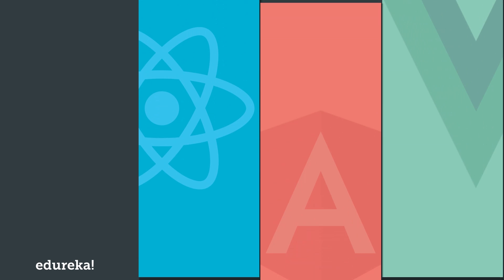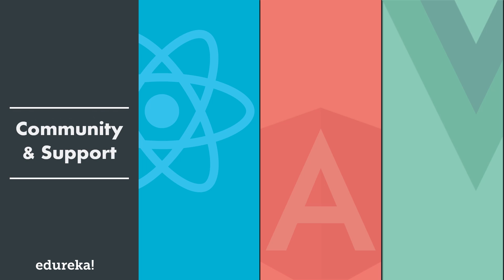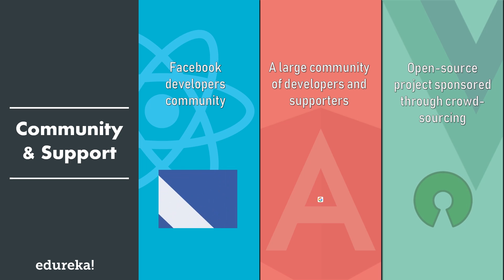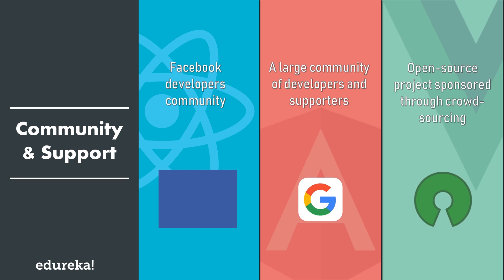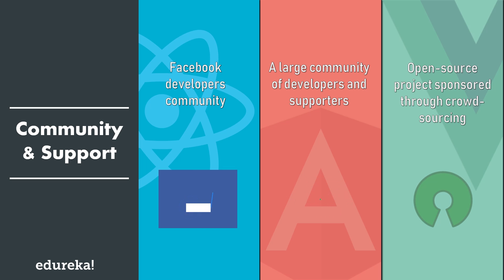Finally, the last but definitely not least factor of comparison is community support and growth. Being JavaScript frameworks, all these technologies are supported by a large and active community continuously working towards their betterment. React is officially powered by Facebook and Angular is maintained by Google. Frequent updates are the norm for these frameworks, with major updates releasing every six months or so. Vue falls a little behind in this regard. Although the Vue community is very passionate, it's still a small player in the market, but it is good to keep an eye on it.